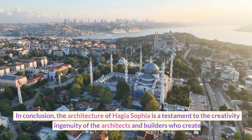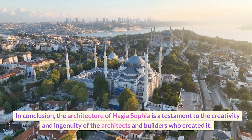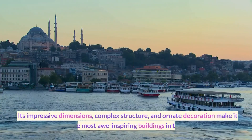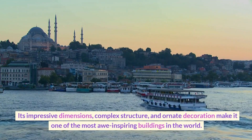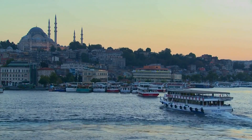In conclusion, the architecture of Hagia Sophia is a testament to the creativity and ingenuity of the architects and builders who created it. Its impressive dimensions, complex structure, and ornate decoration make it one of the most awe-inspiring buildings in the world. Thank you.